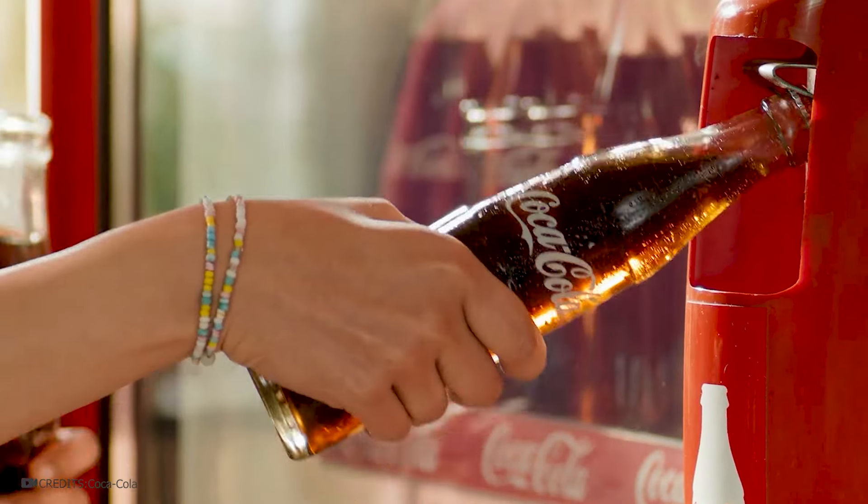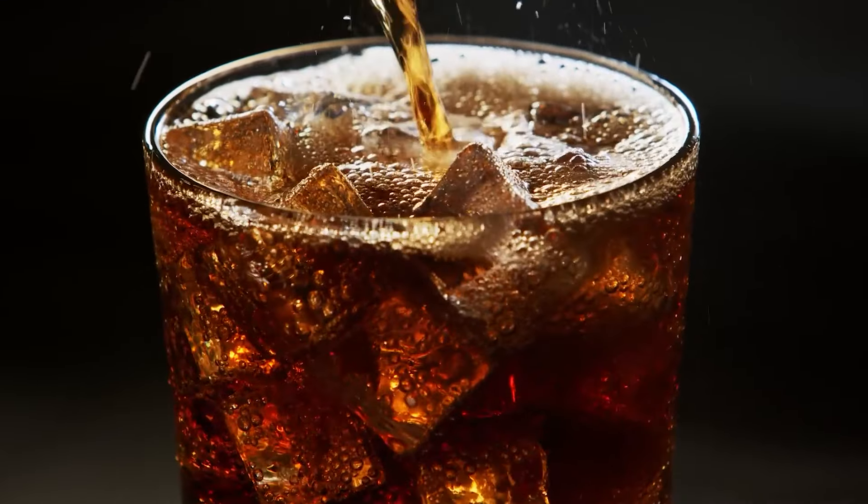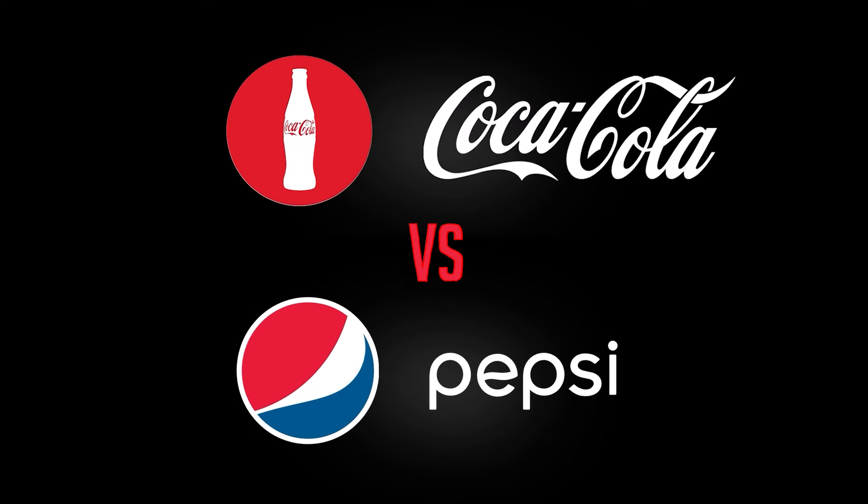By the way, do you also like drinking Coca-Cola from glass bottles rather than plastic ones, because the taste changes due to the material? Comment down below what is cooler — Pepsi or Cola?